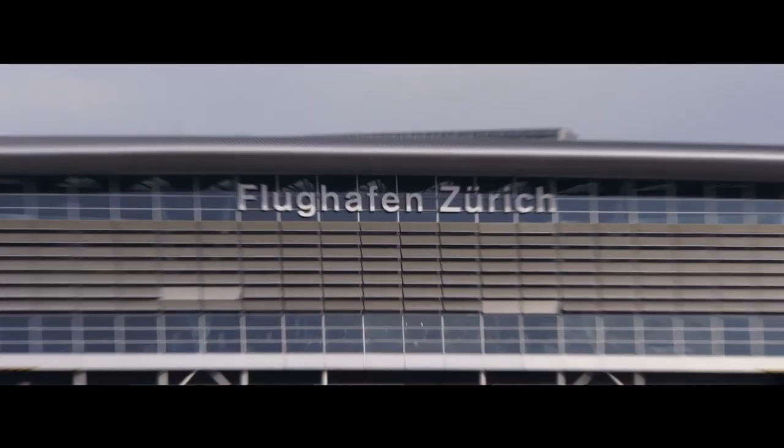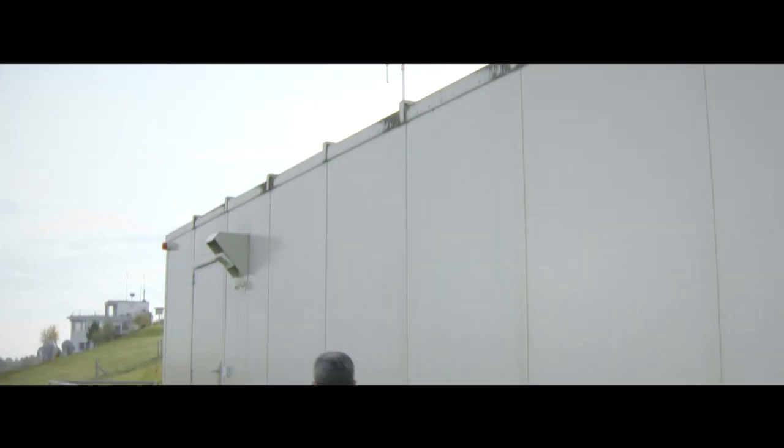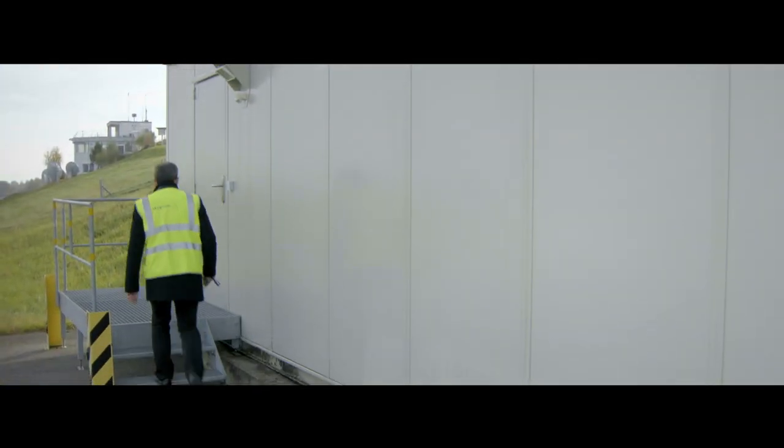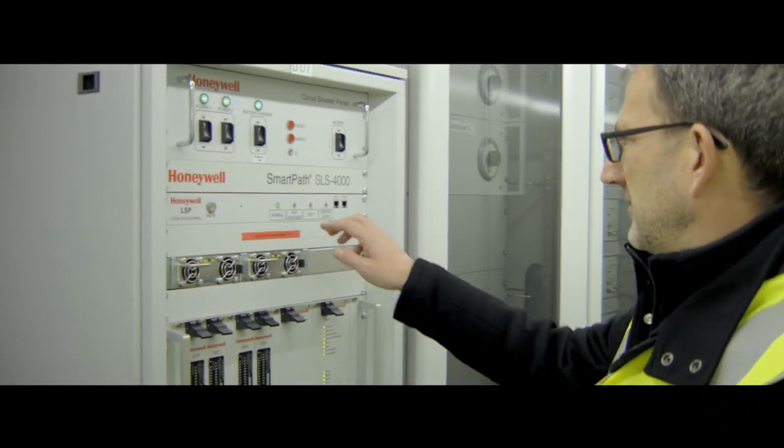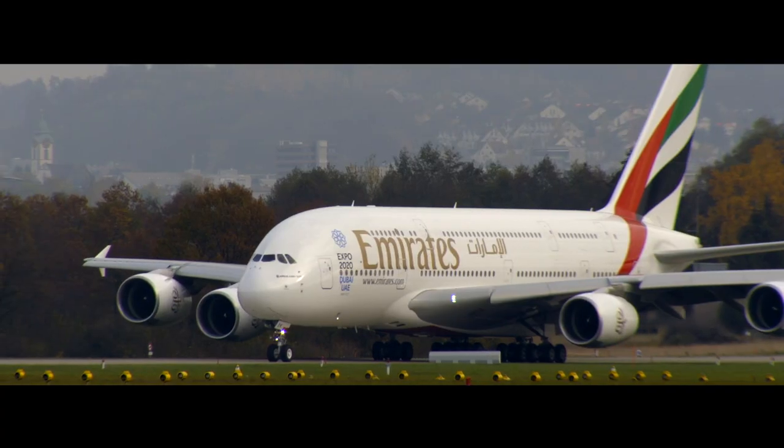In Europe, airports including Bremen, Frankfurt, Malaga and Zurich have already installed the system. And elsewhere in the world, major international airports including Chennai, Newark, Shanghai Pudong and Sydney are also using SmartPath.